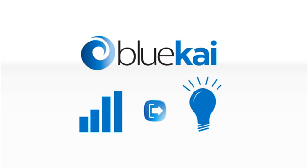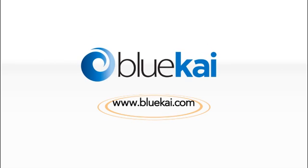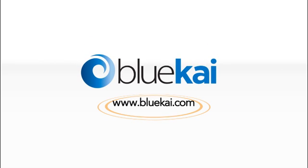Adopting a data-driven approach to marketing is an intelligent decision. The result lets you turn insights into action, providing a significant competitive advantage for your business. Learn more about how BlueKai can help you by visiting our website.